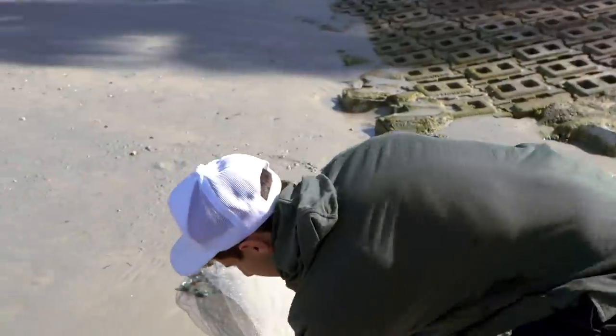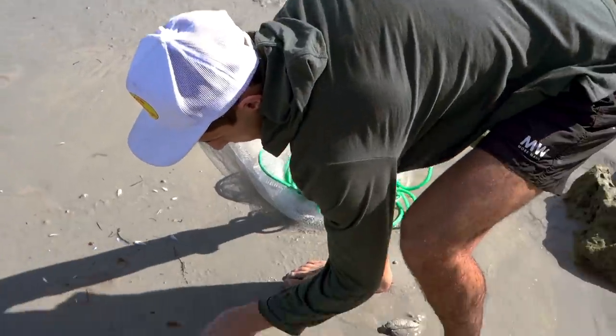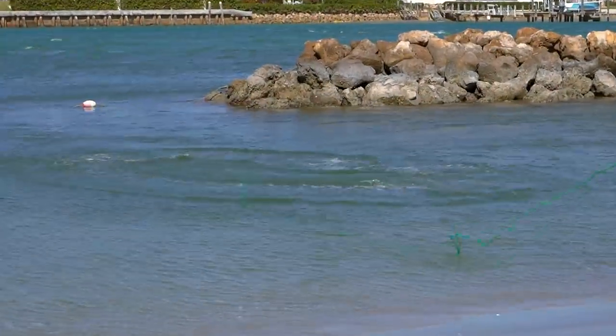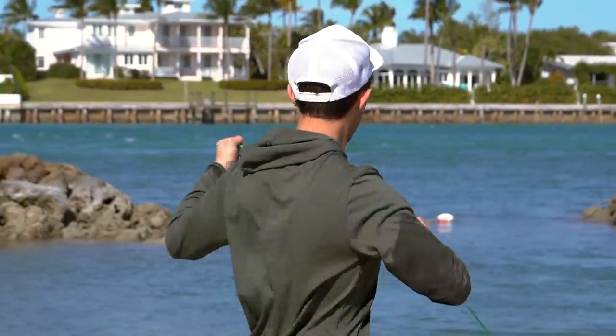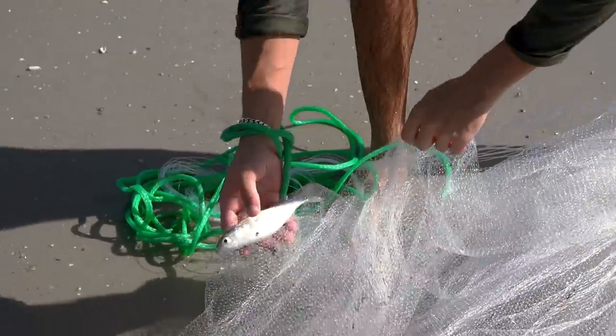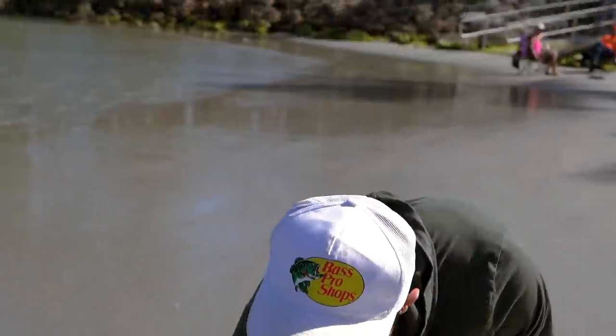Need big boys though, need big boys. A crab — that is great bait, so we're definitely taking this blue crab. Little blue crab, you're being used for bait. Got a couple big boys too. We got mullet right there on that cast — literally one of the best bait fish — and we got two of them, so I think we're good and set. That honestly just made the trap ten times better.